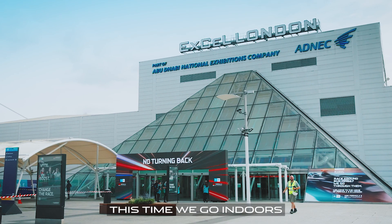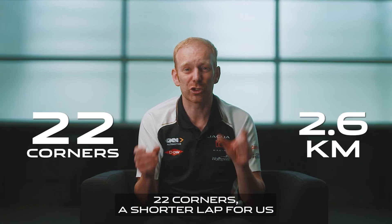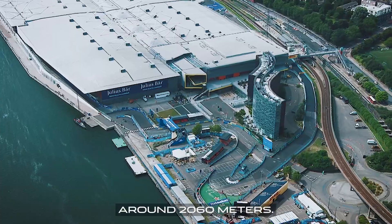The track in London is another unique one for Formula E. This time we go indoors and outdoors — 22 corners, a shorter lap for us, around 2,060 metres.